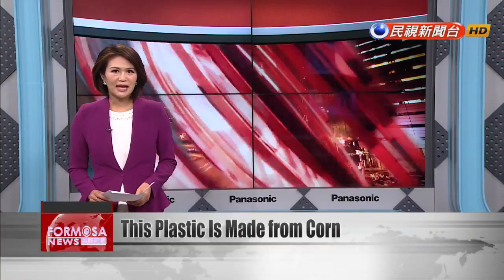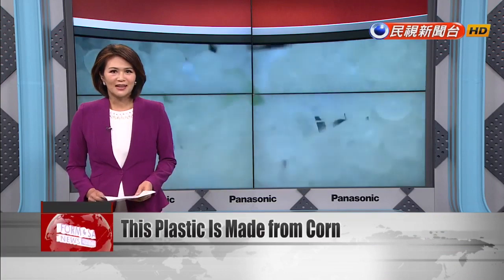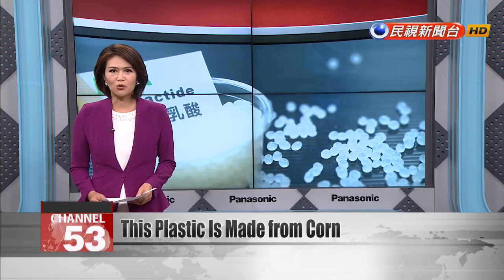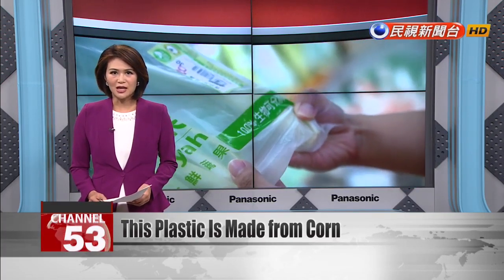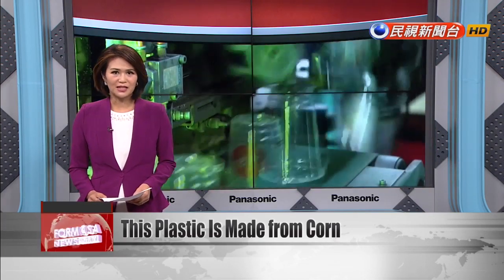Polylactide, known as PLA, is a fully biodegradable plastic substitute made using fermented plant starch, usually from corn. It can be used to wrap vegetables and be turned into cups for cold drinks. Afterward, it can be turned into fertilizer.